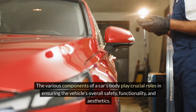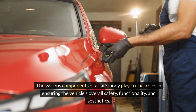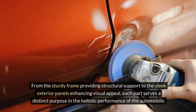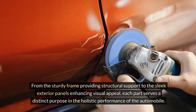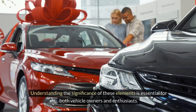The various components of a car's body play crucial roles in ensuring the vehicle's overall safety, functionality, and aesthetics. From the sturdy frame providing structural support to the sleek exterior panels enhancing visual appeal, each part serves a distinct purpose in the holistic performance of the automobile. Understanding the significance of these elements is essential for both vehicle owners and enthusiasts.